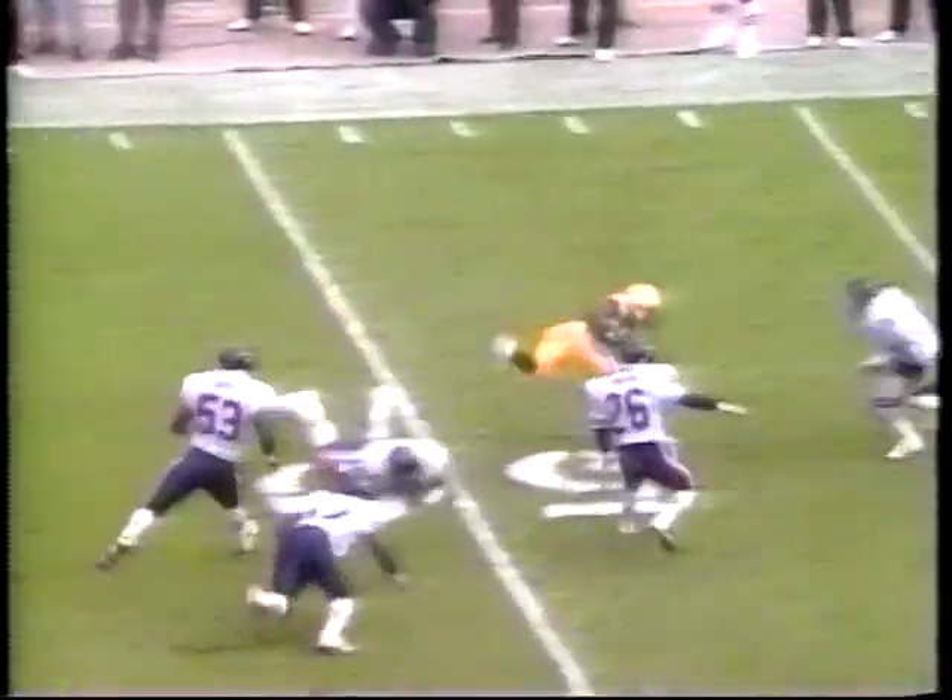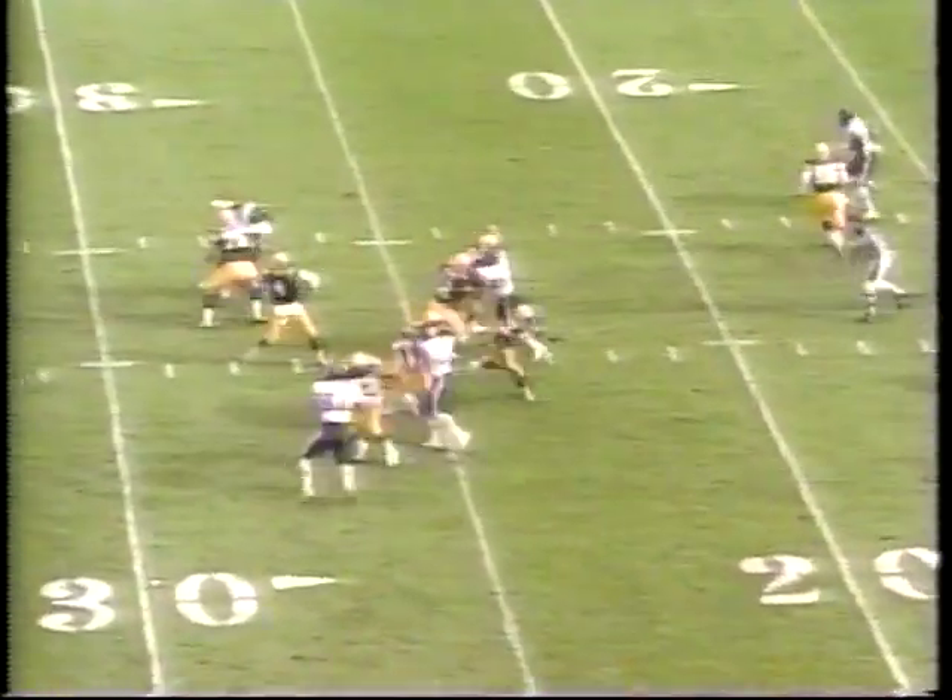Second quarter, Brett Favre starts to find Sterling Sharpe again. That's a third down completion for a first down. Same drive — Favre to Sharp, zips for 21 yards. That looks sweet. Ten-nothing.